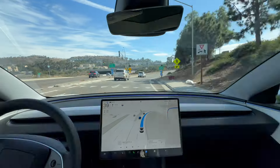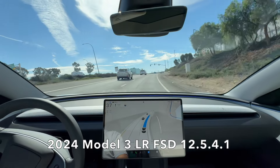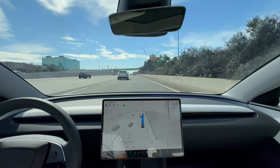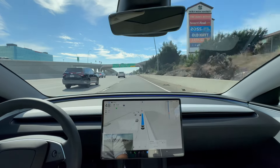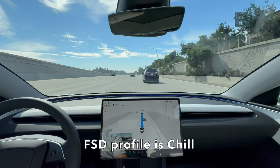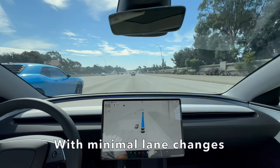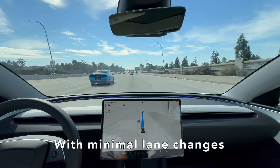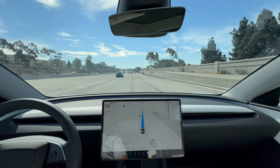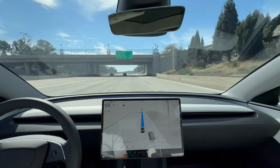So I'm driving my Model 3 Long Range with full self-driving 12.5.4.1, and we're just getting on the highway. It's going to be changing lanes here, and the FSD profile is set to Chill with minimal lane changes. We're going to be on the highway for a little while, so I'm going to speed up the video and slow it down to provide comments.